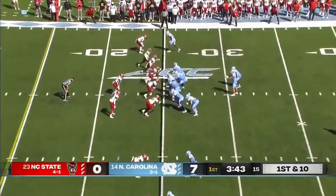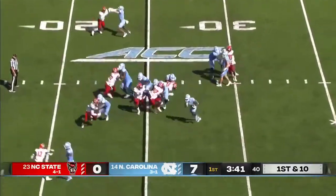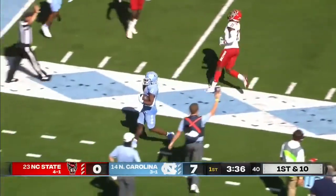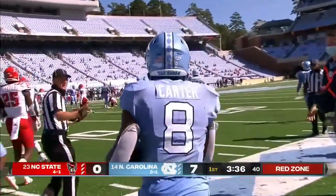Who's going to make a play defensively for NC State? Bring a little pressure here. Carter, though, has a ton of running room — inside the 15 before he's pushed out of bounds around the 11-yard line.